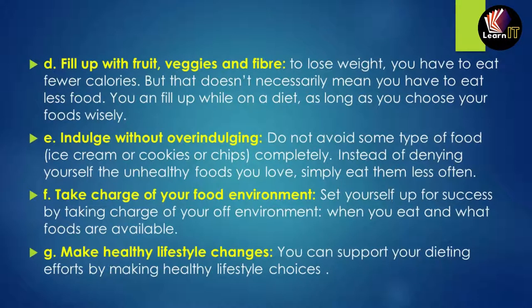Fill up with fruit, vegetables, and fiber. When losing weight, you need fewer calories, but not necessarily less food — choose your food wisely and you can eat a satisfying amount. Also, indulge without over-indulging: don't avoid junk foods like ice cream, cookies, and chips completely; instead, just eat them less often.